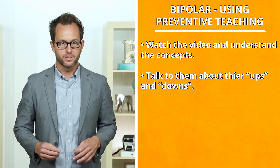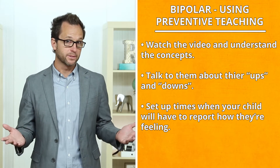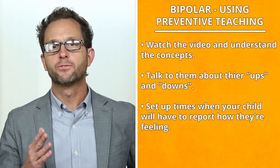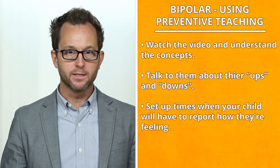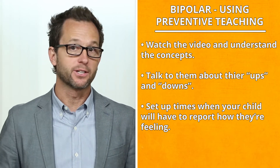Using preventive teaching, set up a specific time or times during the day when your child will have to report how he or she is feeling. By setting up a routine, it makes it easier and expected for you and your child to connect.